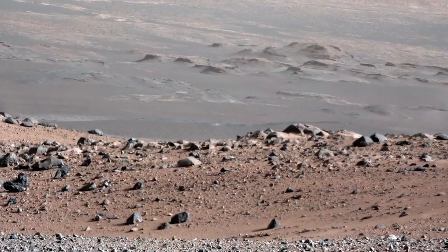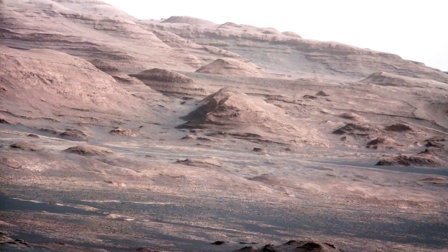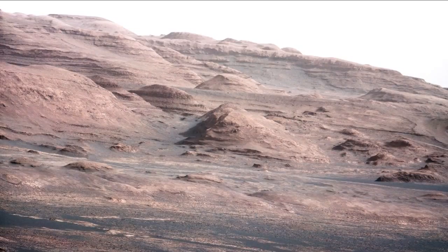We also took a Mastcam 100 Panorama — that's the 100mm Mastcam camera on the rover — of Mount Sharp and its buttes, and you can see all the beauty of Mount Sharp in that.